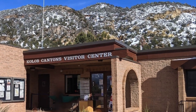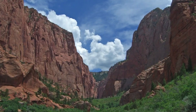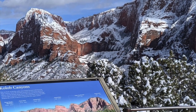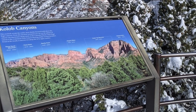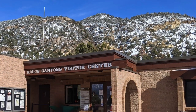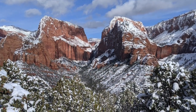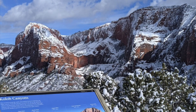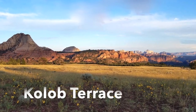Once past the Kolob Canyons Visitor Center, you can take a 5-mile scenic drive to the Kolob Canyons Viewpoint, where visitors can see majestic crimson canyons and peaks. Three hiking trails are accessible here: the 1-mile Timber Creek Overlook Trail, the Taylor Creek Trail, and the Kolob Arch via La Verkin Creek Trail. This area is a must-stop if you have an extra day at Zion. Note that Kolob Canyons Road may be closed in winter due to snow or ice — check conditions before visiting.